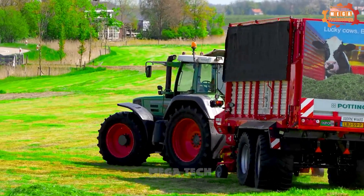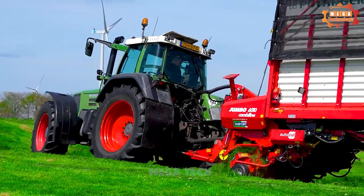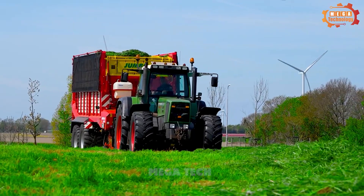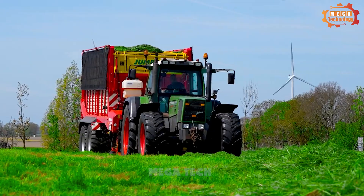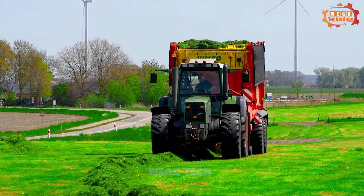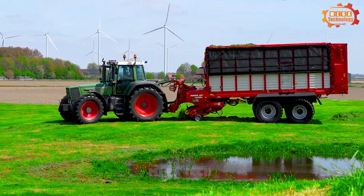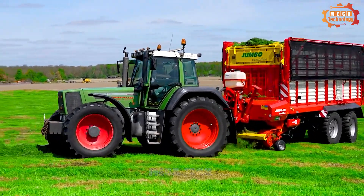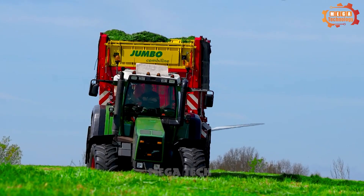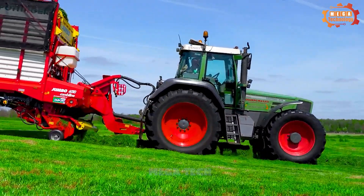The Pottinger Jumbo 7210L is a self-loading hay machine manufactured by the Austrian Pottinger Group. It is a medium-sized machine with a loading capacity of 42.5 cubic meters. The device has a transport length of 10.6 meters, a width of 2.5 meters, and a height of 3.9 meters. It is equipped with a 2-meter wide harvester with 45 blades made from hard alloy steel. The machine is controlled from the tractor cab using an ISOBUS controller, making it easy and precise to adjust machine settings.